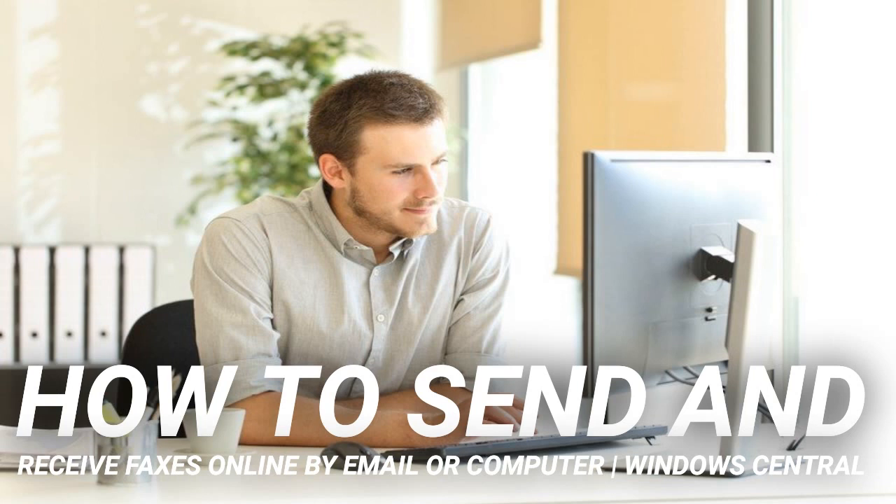Then attach the documents to be faxed, add a subject, and send. A confirmation message is then sent to you if the document reaches its destination. The platform allows you to send documents of various formats including PDF, JPG, JPEG, PNG, DOC, DOCX, XLS, XLSX, and TIFF.